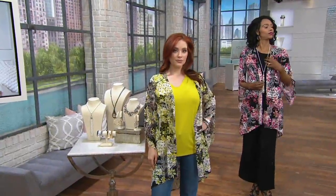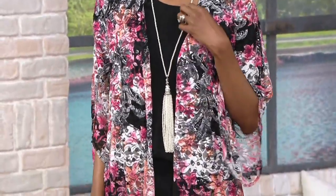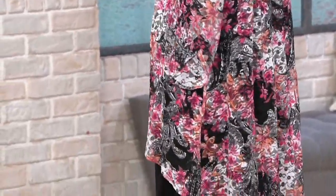This is on four easy payments, but only for today, and we have a lot of colors for you to choose from. So, Susan, when it comes to lace, I feel like it's been having a moment.